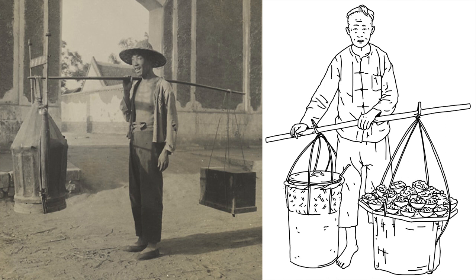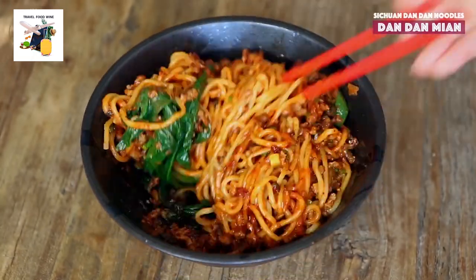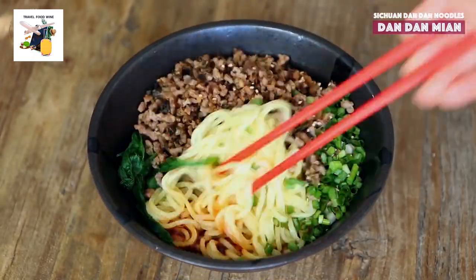On the other side, a symphony of bowls, chopsticks, ingredients, seasonings, and a bucket for washing. And so the noodle earned its moniker, Dan Dan, paying homage to the humble shoulder pole.